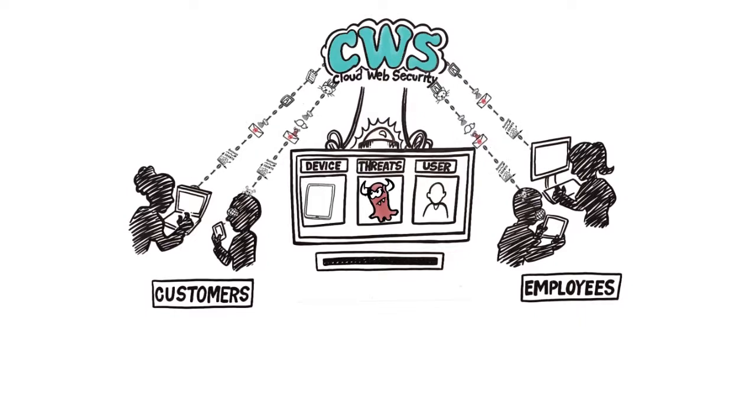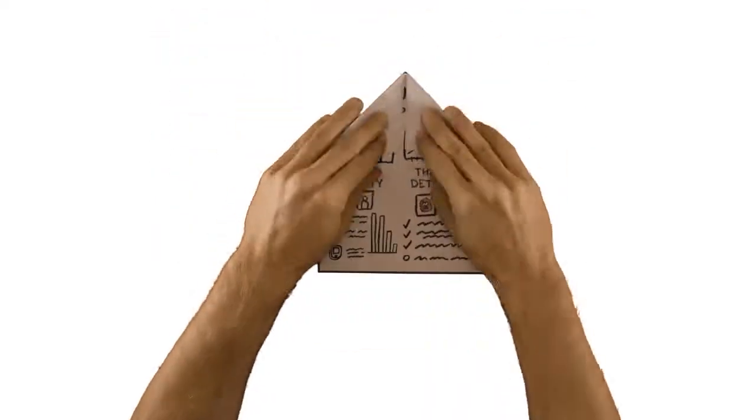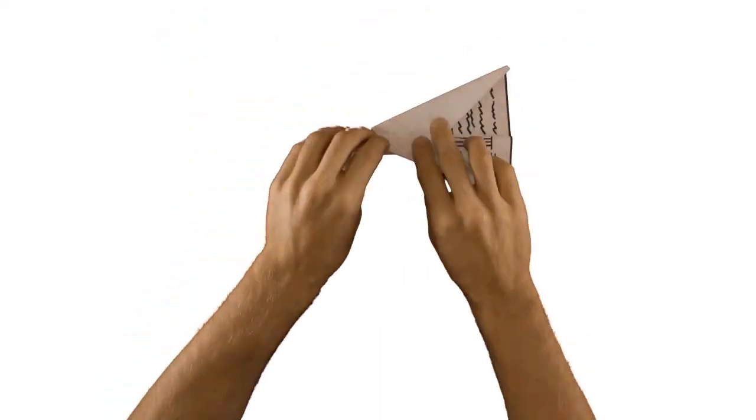Centralized, actionable reports provide insight into web activity, available as standard or customized. Cloud-based, these reports offer detail to the user level and can be scheduled for automated delivery.